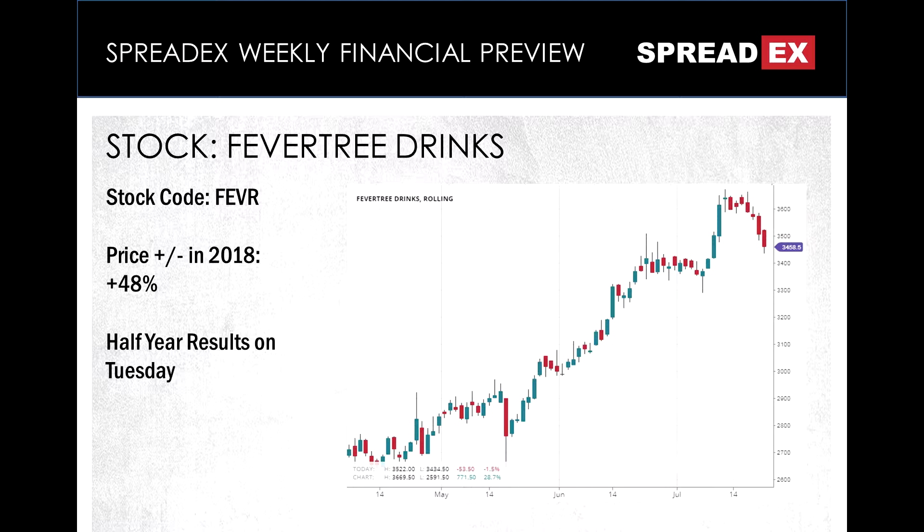But following the footsteps of stocks like ASOS and Boohoo, obviously in a different field, it's now one of those stocks where expectations are so high with each release that it runs the risk of disappointing investors despite posting very good figures.